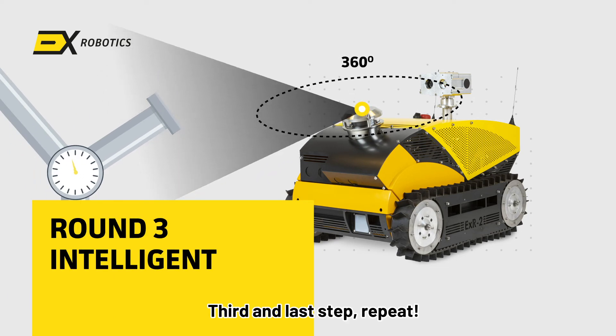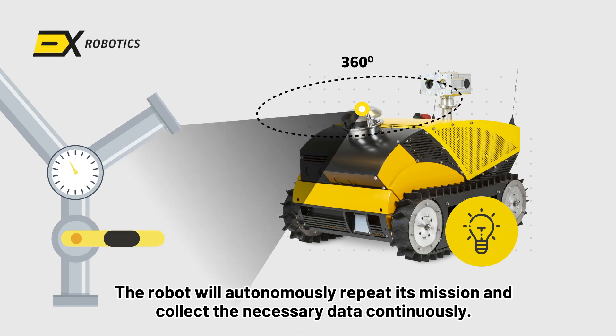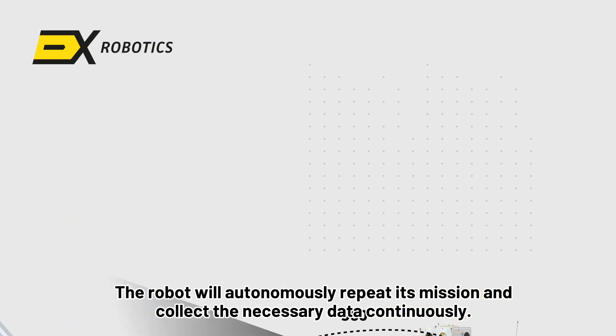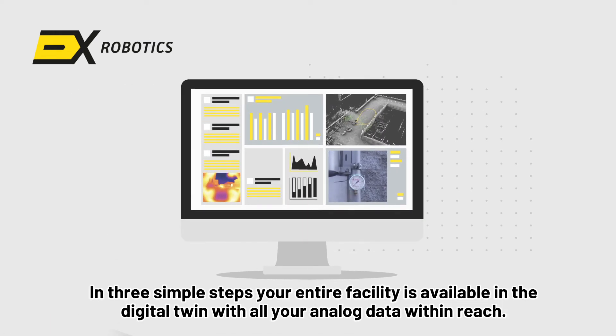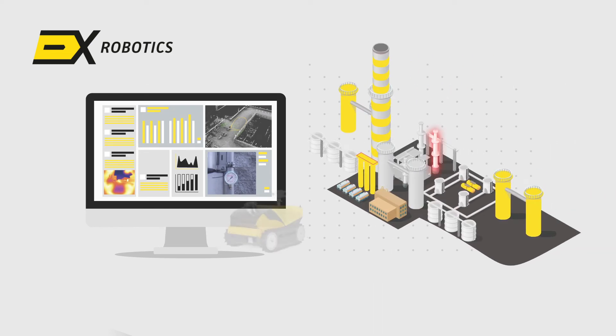The third and last step: the robot will autonomously repeat its mission and continuously collect the necessary data. In three simple steps, your entire facility is available in the digital twin with all your analog data within reach.